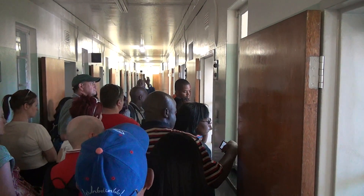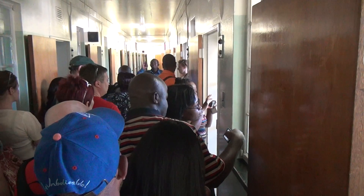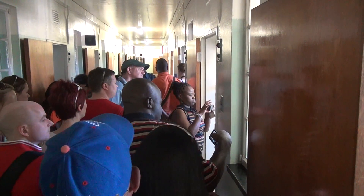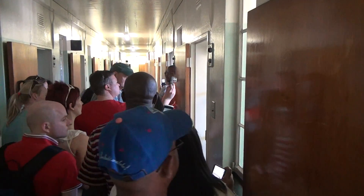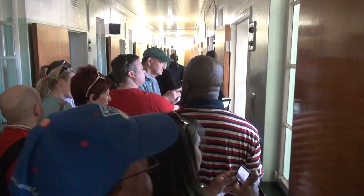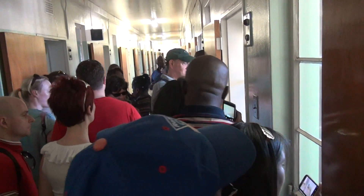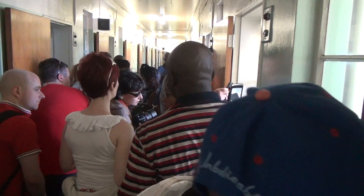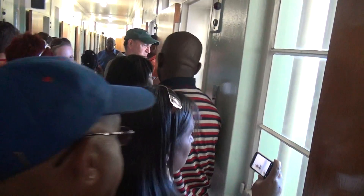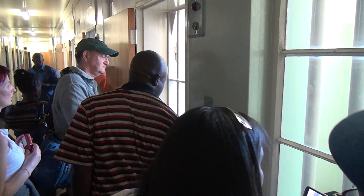The size of Mandela's cell is two by three meters squared. Ignore the paint on the walls — the walls are recently painted. Inside Mandela's cell, cell number seven, there is a bucket that was used by Nelson Mandela for 18 years here on Robben Island.